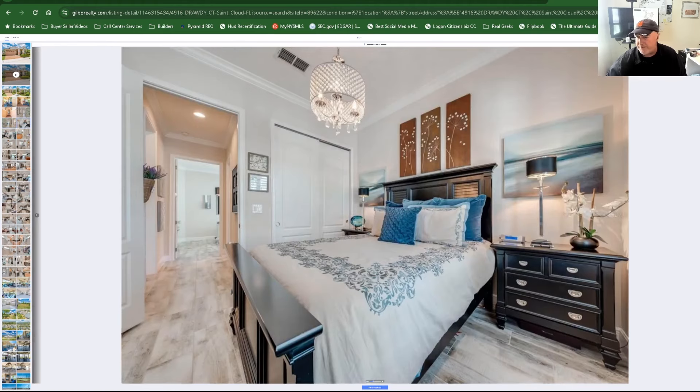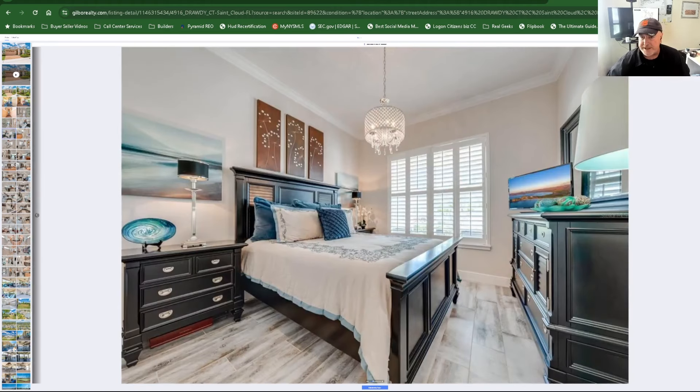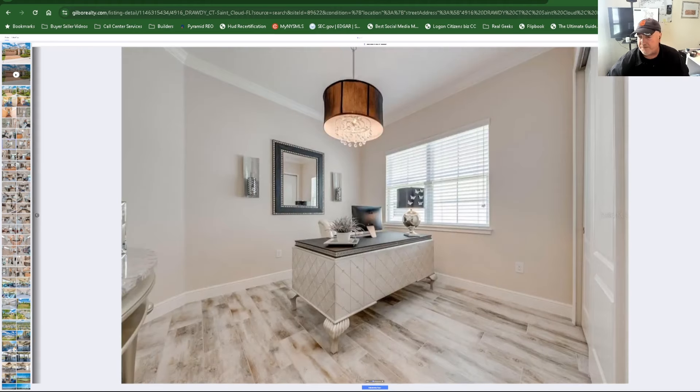You walk in the front door and can veer off to the right into a bedroom with an amazing chandelier. Plantation shutters and stunning floors — it's a pretty good size room. There's a hallway-shared bathroom with granite and even crown molding in the bathroom. Here's another room they're using as an office with another beautiful chandelier and a nice big closet.